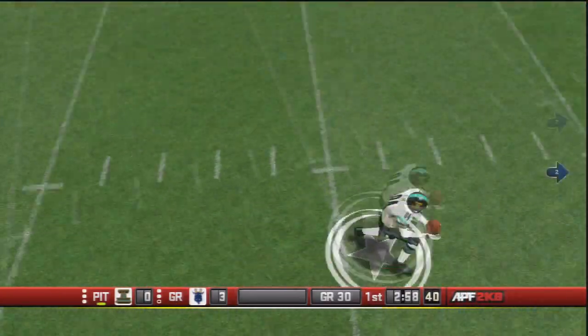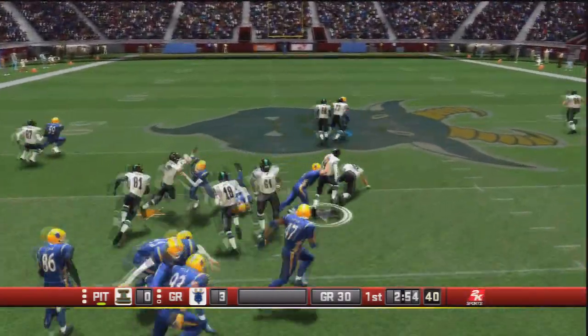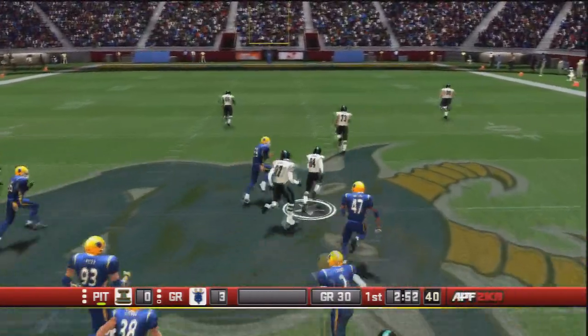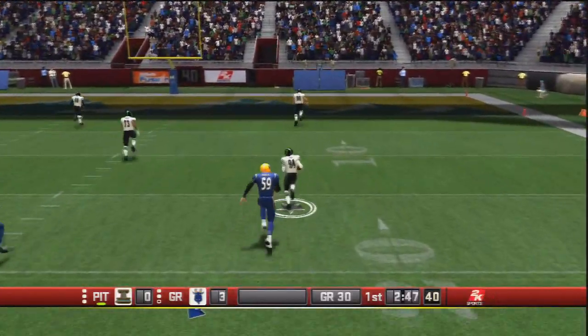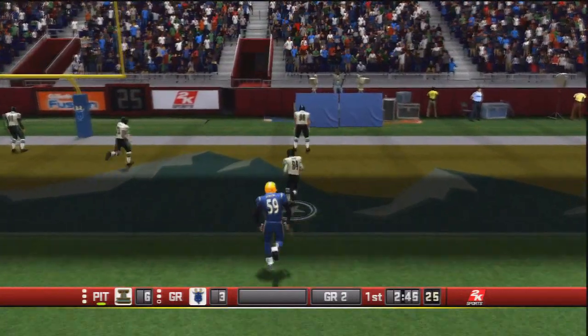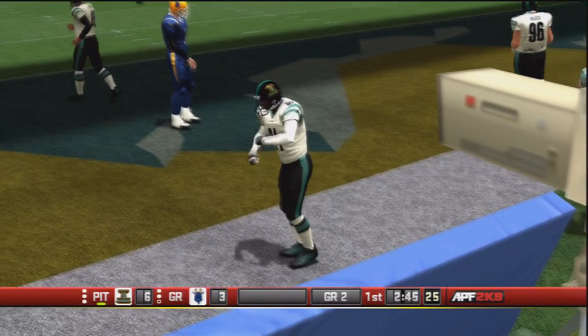The ensuing kickoff from Conway only goes to the 15-yard line. It's fielded by Gary Clark and he makes a spin move, breaks a couple of tackles in the open field, being chased across the 40 — and he will go the distance! Gary Clark answers back for Pittsburgh. Seven to three, the Ironmen are on the board.